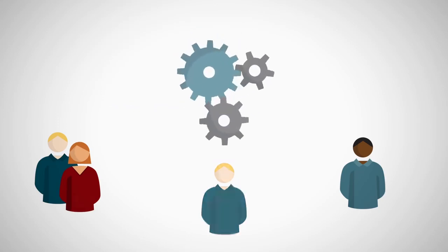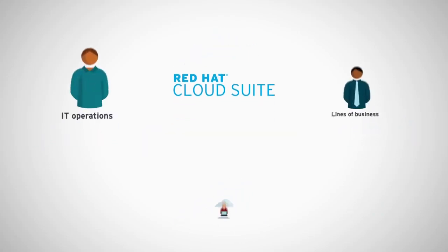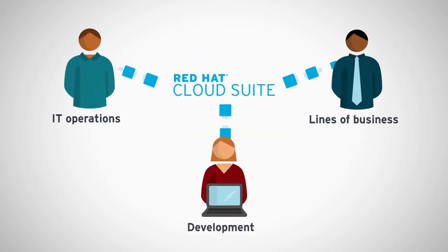And do more with less. Red Hat Cloud Suite is an integrated combination of Red Hat open source software that is optimized to work together to solve business needs for multiple groups within the organization.